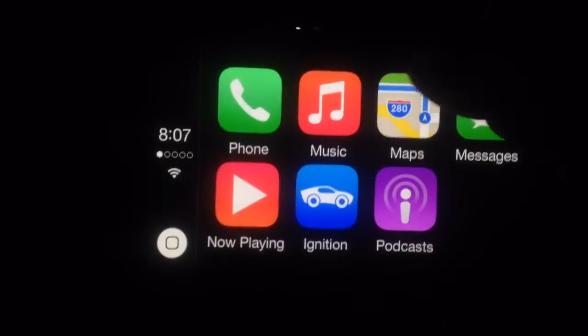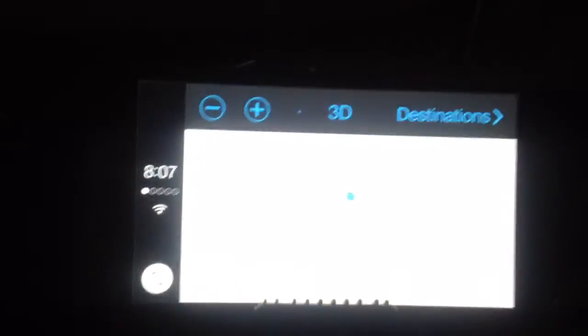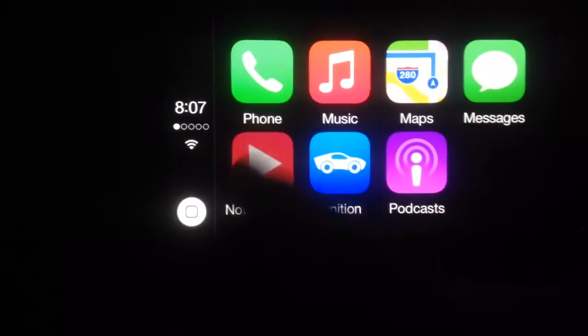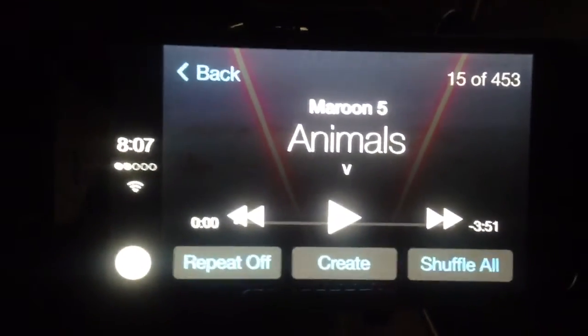Maps speaks for itself — it's like your GPS. And then there's music, which is the main reason I got this.